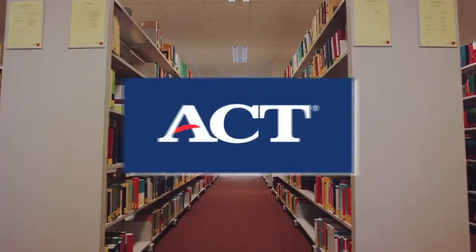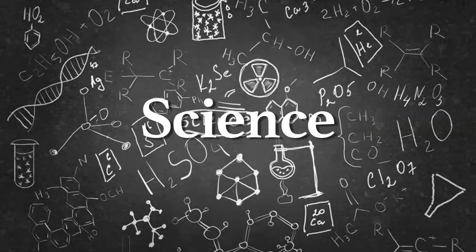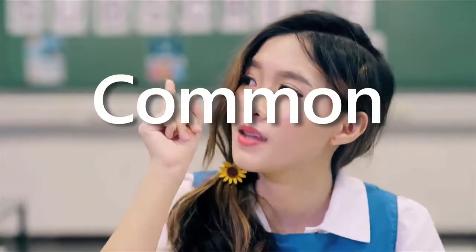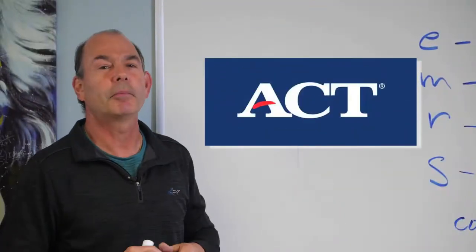What's on the ACT? What does it test? You've got English, math, reading, and science. There is a fifth section called the essay, and there's one more important thing that's invisible: common sense. You need these basic skills and common sense in life to solve problems, and that's what the ACT is all about.